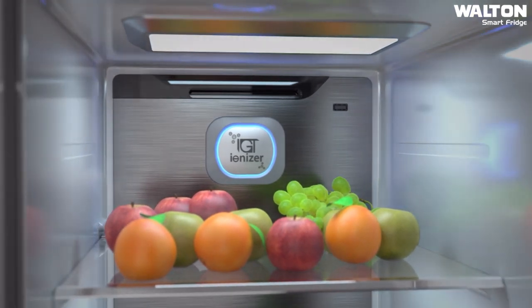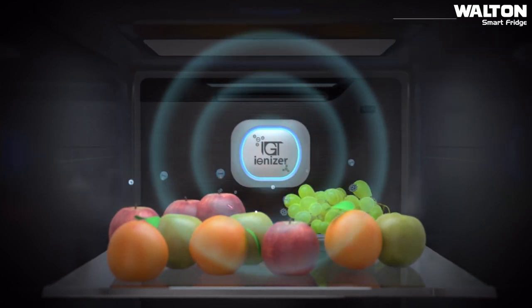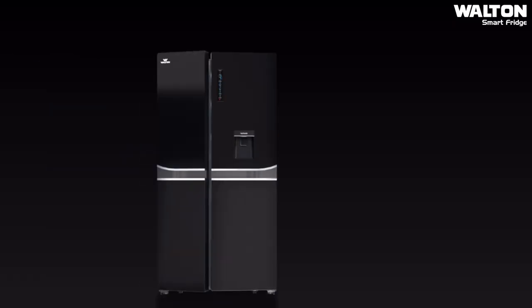Say goodbye to germs and bacteria with the intelligent Germ Terminator technology, which provides long-lasting freshness to your food.